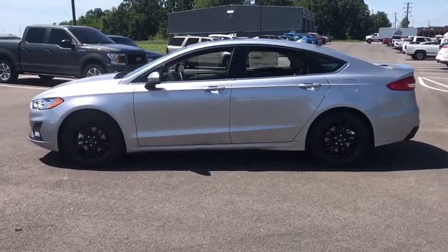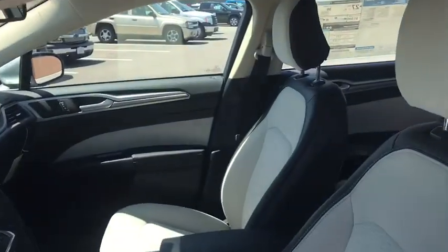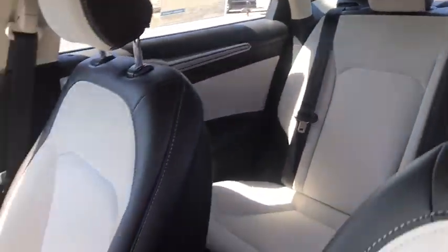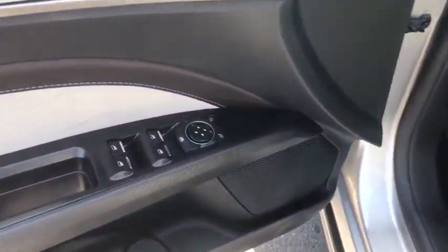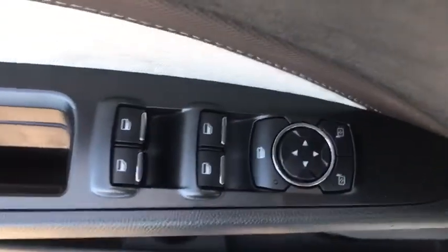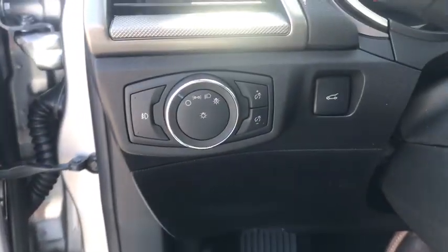Four-wheel disc brakes, security system, power windows, trip computer, rear window defroster, compass, electronic stability control, panic alarm, brake assist, power moonroof, tachometer, remote keyless entry, overhead console, tilt steering wheel, front reading lamp. This beauty is sure to make you the talk of the neighborhood.